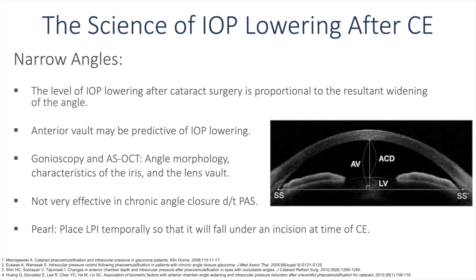The science of IOP lowering after cataract surgery also applies to narrow angles. The level of IOP lowering is proportional to the resultant widening of the angle, and anterior vault may be predictive of IOP lowering. Gonioscopy and anterior segment OCT have been utilized to study angle morphology, iris characteristics, and lens vault — all linked to decreases in IOP after cataract surgery. One pearl: when placing an LPI on a patient bound to have cataract surgery, the laser should be applied temporally beneath the area where the clear corneal wound will be placed, to decrease the chance of iris prolapse into the corneal wound.